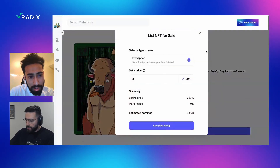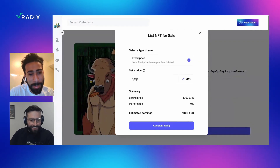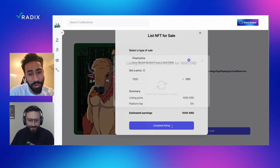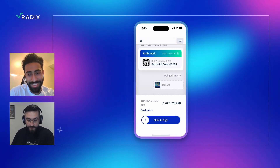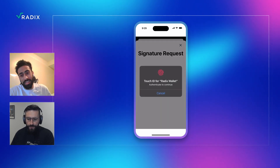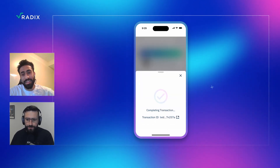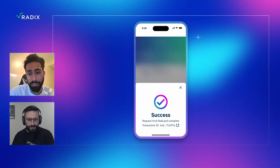Okay, let's go and list it for sale. So I'm setting a price. What do you think is a fair price for this one? There is no fair price — I think you might have to sell that pretty high. Go ahead and set it at whatever price you judge it. So let's say a thousand XRD. That makes sense. So I can slide to sign. For a thousand XRD. Success.